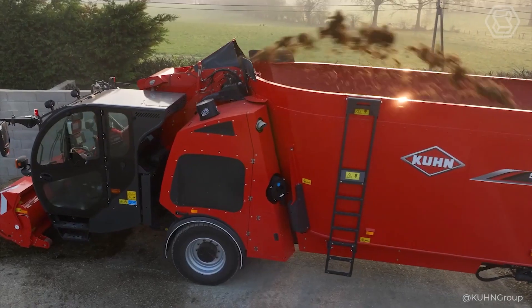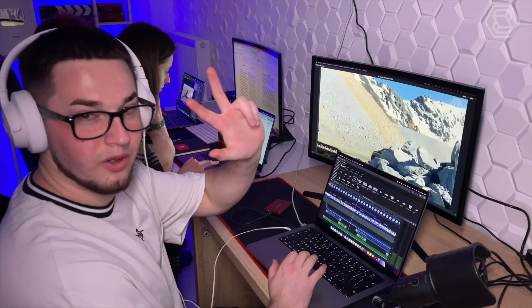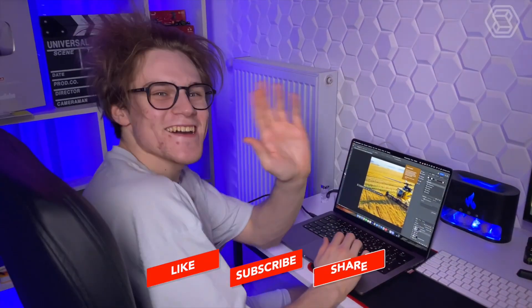Thank you for watching Smart Tech. We try to make good content for you every day — video editor, screenwriter, designer, and content manager. We'll see you in the next video.